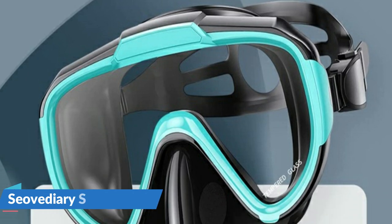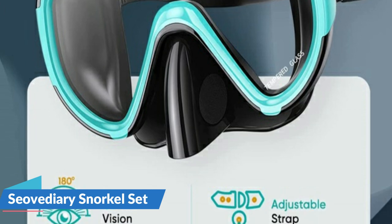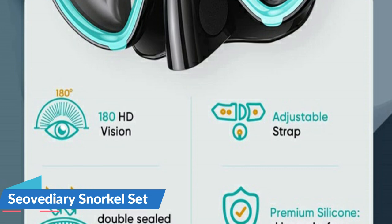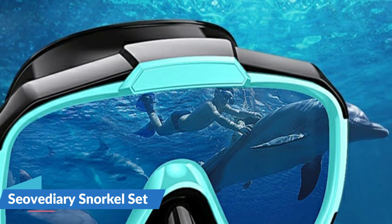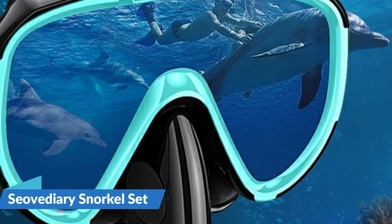The whole point of snorkeling is to see underwater life, and without clear vision that's impossible. The tempered glass lens of the snorkel mask is treated with anti-fog technology, which can effectively prevent fogging and provide a vivid view underwater. At the same time, the impact-resistant tempered glass is good to withstand deep water pressure and provide protection. Safety comes first.